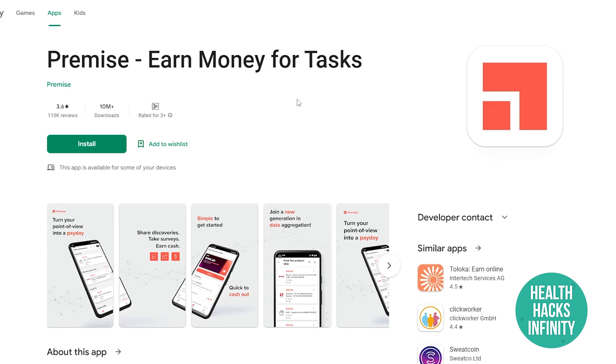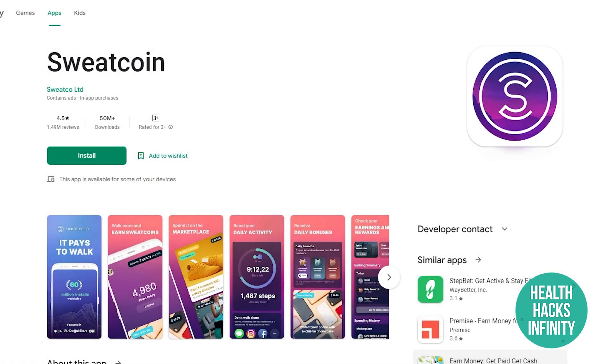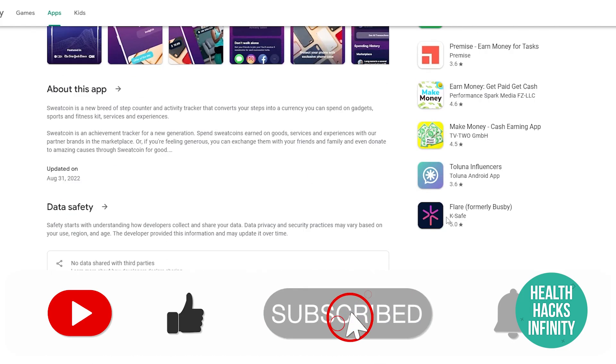As a bonus, the 11th application is Sweatcoin, which has 50 million downloads and a 4.5-star rating out of 1.49 million reviews. This bonus app blows the others out of the park — it has the best chances of making you a lot of money. Sweatcoin pays you simply to walk. That's how easy it is to get started making money online with these applications. Thanks for watching!